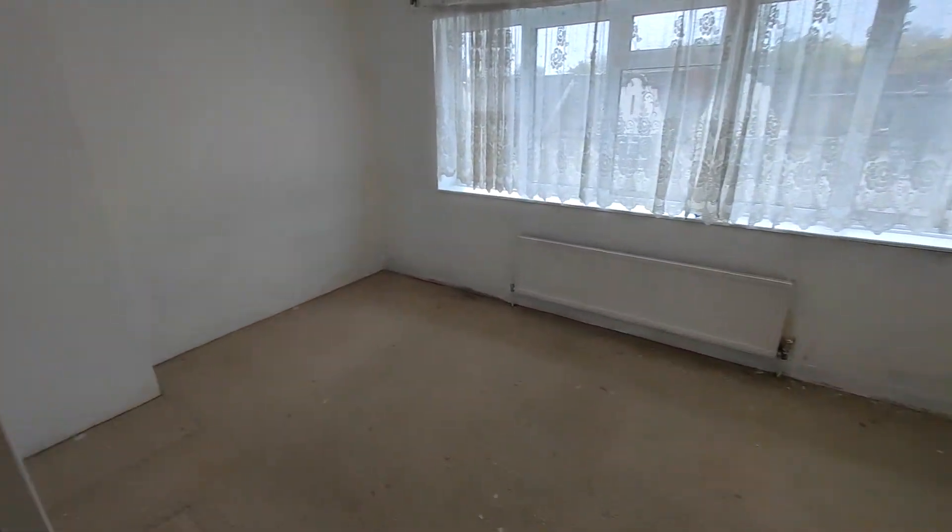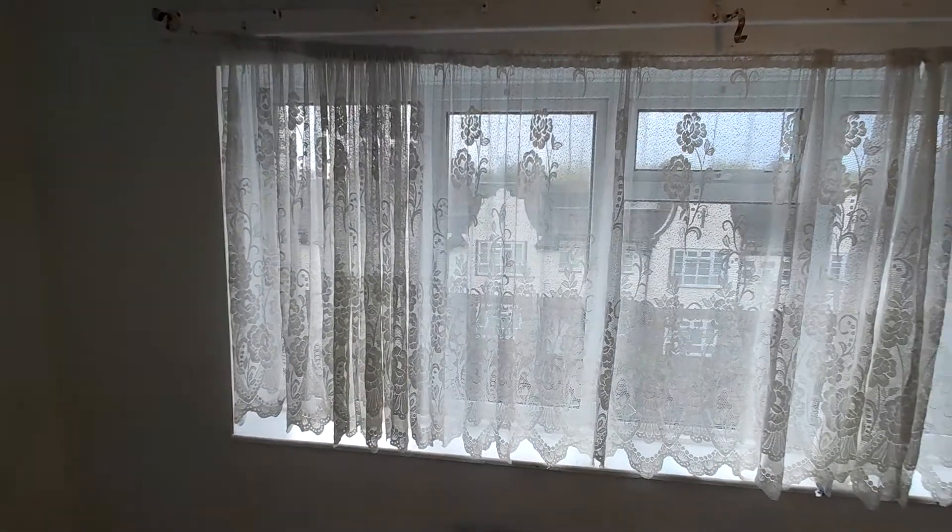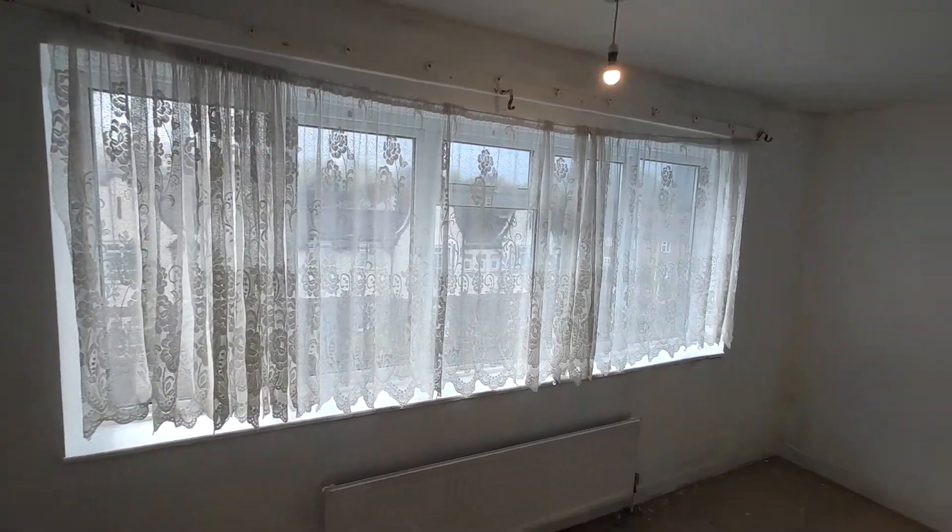That's bedroom one. Generous sized room. Again, lots of natural light comes through. Big window.